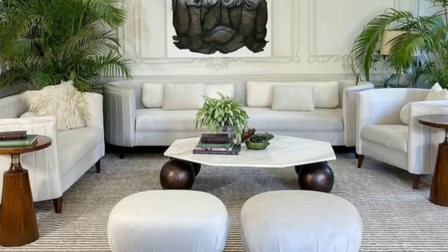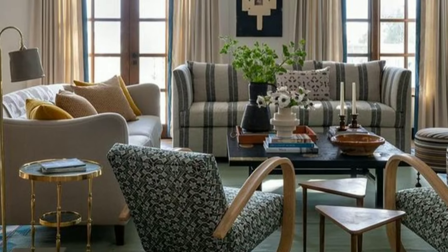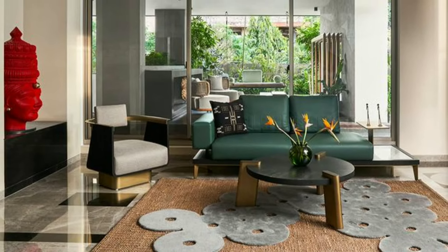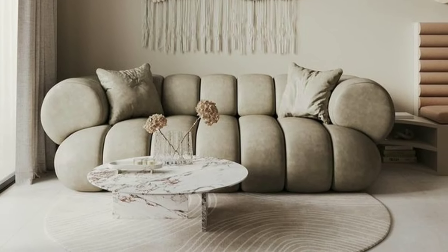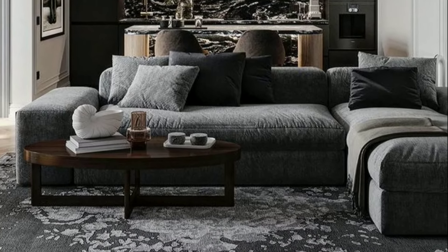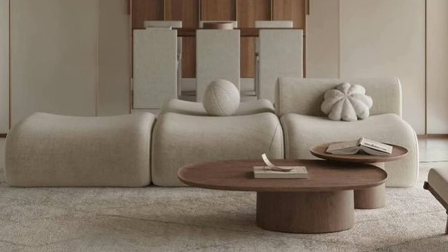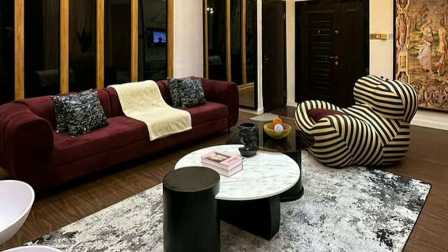Additionally, the living room is a space where we express our personality, style and creativity. We can decorate it with our favorite colors, furniture and decorations to reflect our personality. Some people like to display family photos or artwork on the walls, while others prefer to add plants or decorative pillows to make the room feel cozy and inviting. Whatever your style, the living room is a place where you can make it your own.